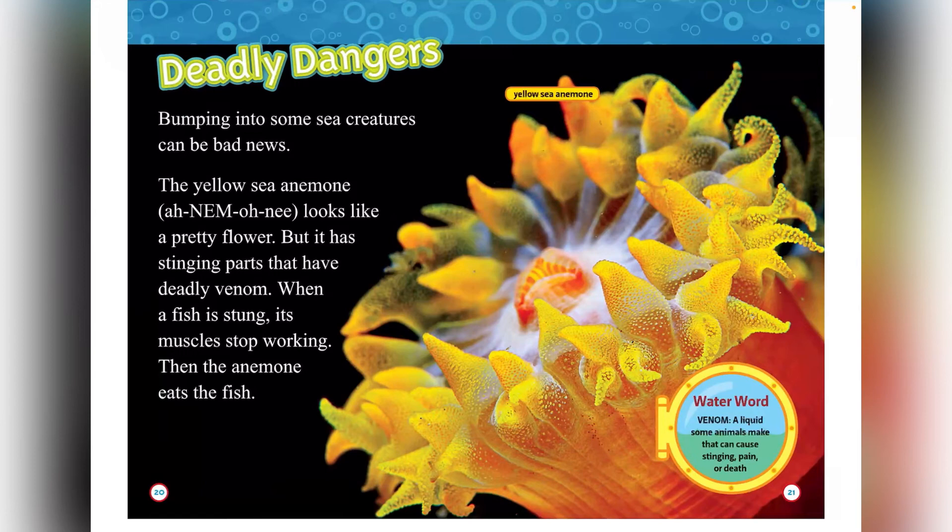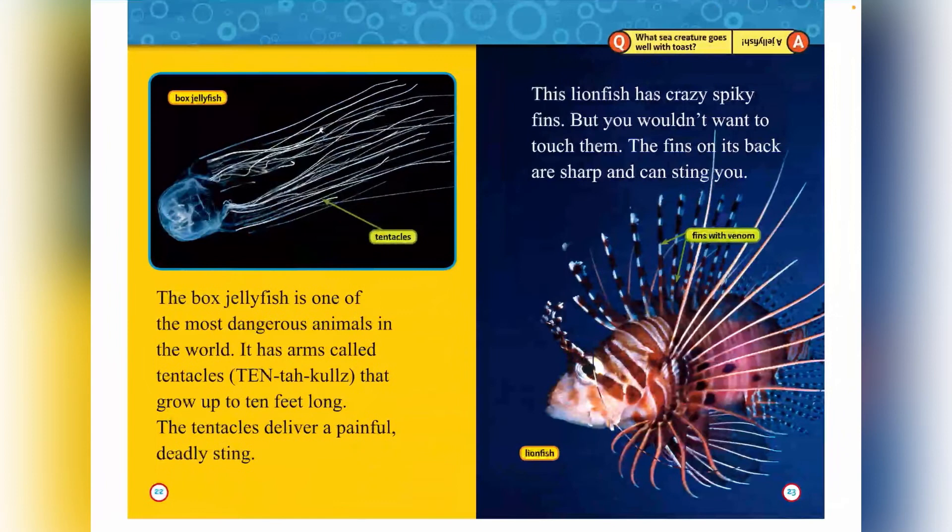Deadly dangers. Bumping into some sea creatures can be bad news. The yellow sea anemone looks like a pretty flower, but it has stinging parts that have deadly venom. When a fish is stung, its muscles stop working, then the anemone eats the fish. Venom is a liquid that makes some animals cause pain, sting, or death. The box jellyfish is one of the most dangerous animals in the world. It has arms called tentacles that grow up to 10 feet long and deliver a painful, deadly sting. The lionfish has crazy spiky fins, but you wouldn't want to touch them — the fins on its back are sharp and filled with venom.